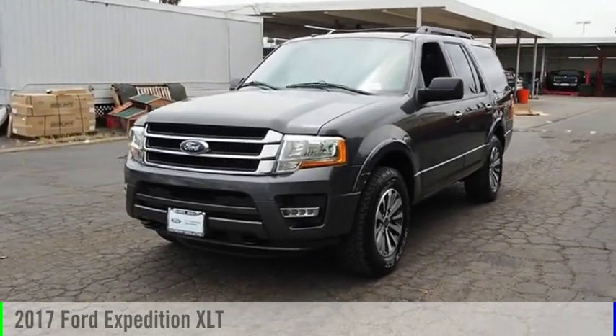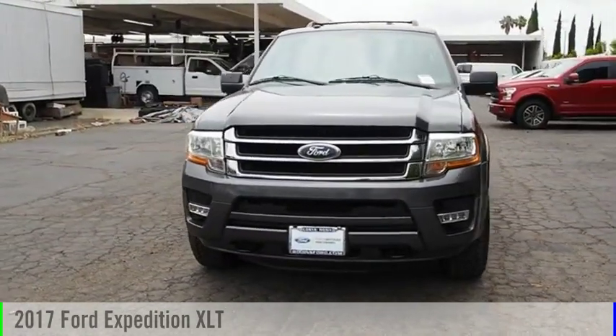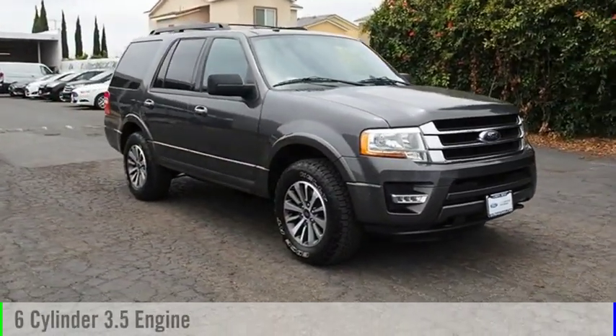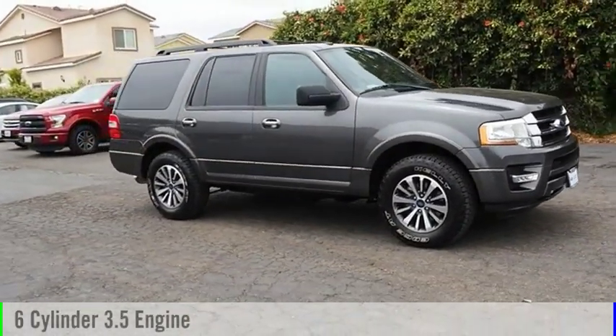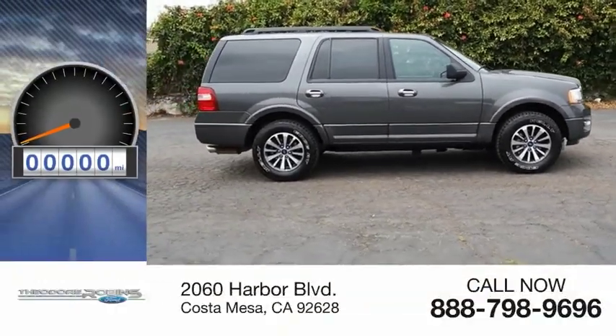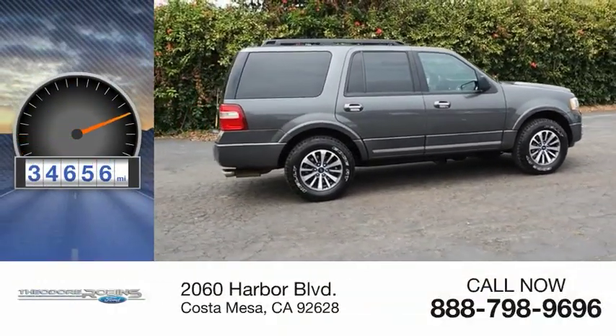Stop by and take a look at the 2017 Expedition. This vehicle is powered by a four-wheel drive, six-cylinder, 3.5-liter engine, and comes with a six-speed automatic transmission. This vehicle has less than 35,000 miles.